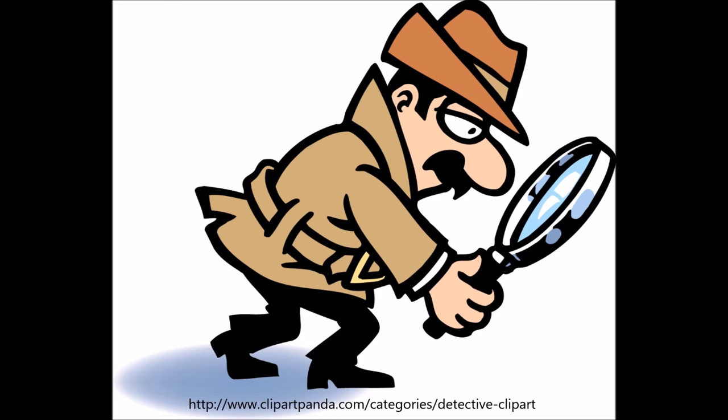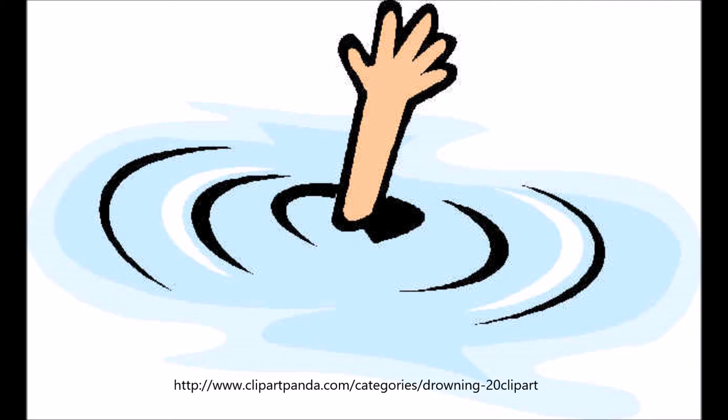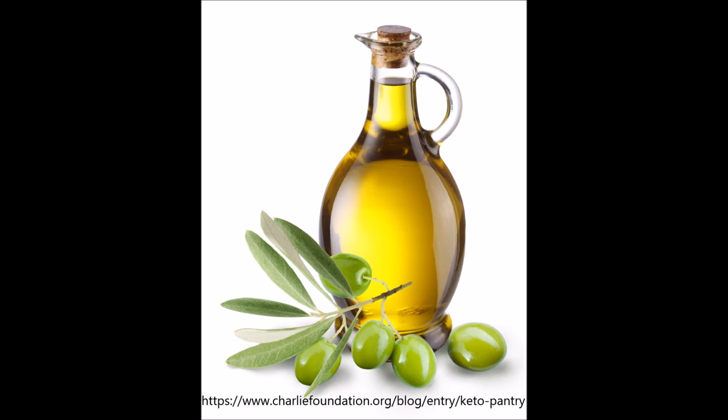People have reported success in removing mites by giving their tortoise frequent baths, even though this results in the mites just fleeing to the tortoise's head — the only leftover dry spot, since neither the tortoise nor the mites want to drown. Others have used olive oil to suffocate the mites on the body of the tortoise. While both these strategies might kill the mites on the body, you still have to deal with the mites and eggs in the enclosure, because mites do not lay their eggs on the host but rather in the substrate of your cage.